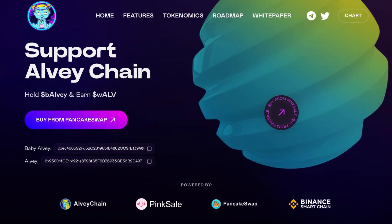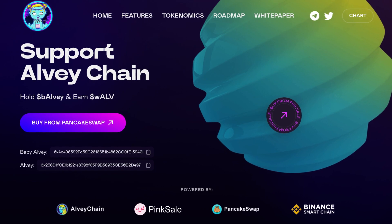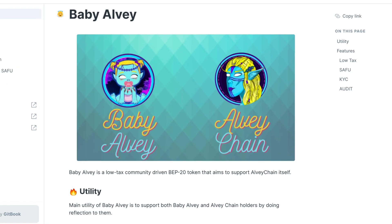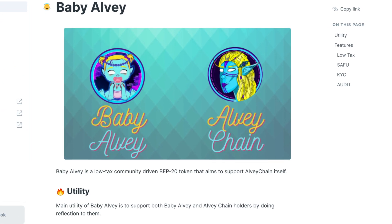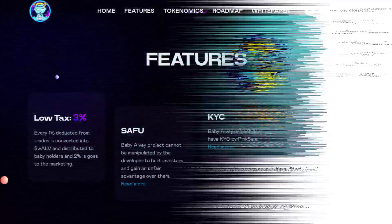So what is Baby Alvi? Baby Alvi is a low tax community driven BEP-20 token that aims to support Alvi Chain itself. You must be wondering what the utility is — the main utility of Baby Alvi is to support both Baby Alvi and Alvi Chain holders by doing reflections to them.